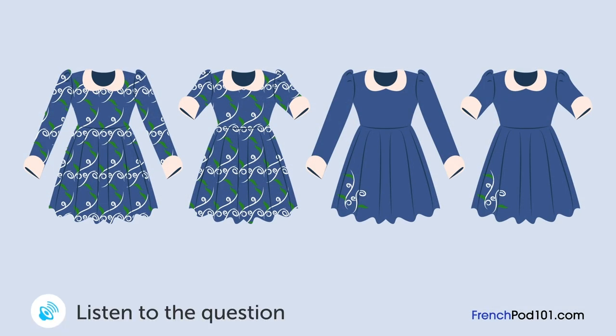Une femme essaie une robe et discute avec le vendeur. Quelle robe va-t-elle acheter? Elle vous met en valeur et vous va très bien. Elle me va, mais j'ai l'habitude de porter des couleurs unies. Je n'ai pas l'habitude de ce genre de motif. Je trouve que cela vous va bien. Je pense qu'il me faudrait un peu plus de courage pour porter ça. Et pourquoi pas cette robe? Le motif est plutôt discret, donc ce sera moins voyant. Vous avez raison. Celle-ci me va mieux que l'autre. Est-ce que vous avez la même avec des manches longues? Oui, tout à fait. Je la prends.